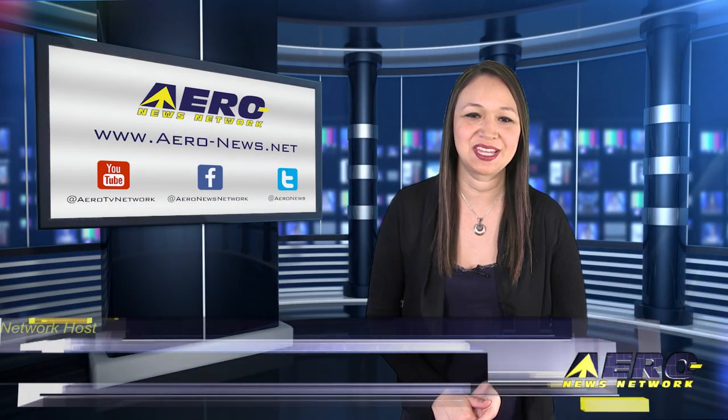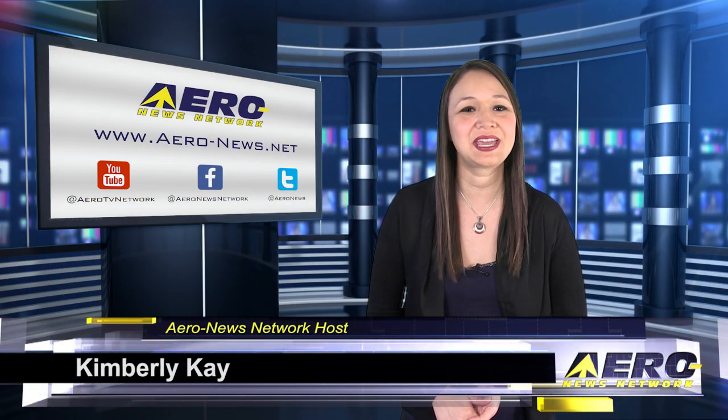Happy Monday, everybody. Thank you for joining us. I'm your host, Kimberly Kay. We have a packed episode with the latest news.